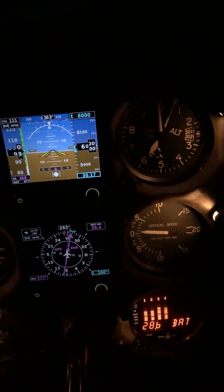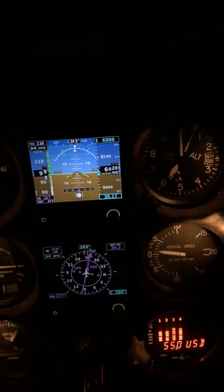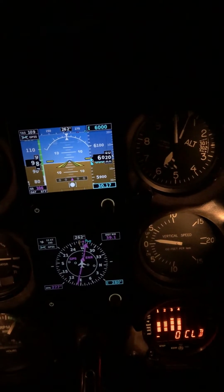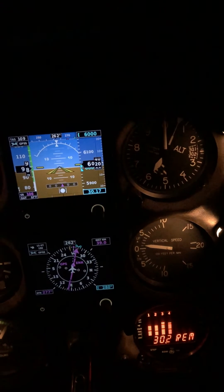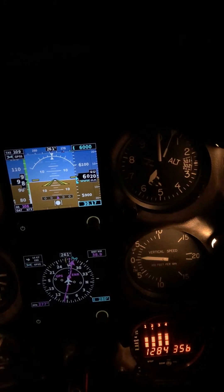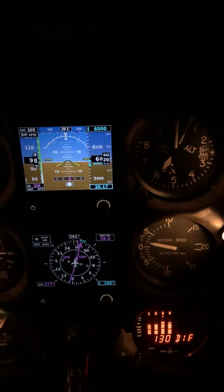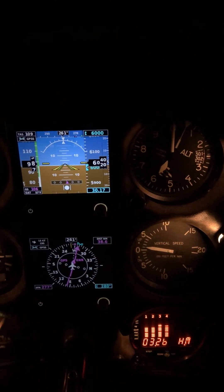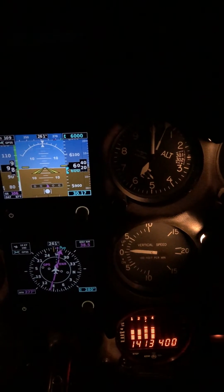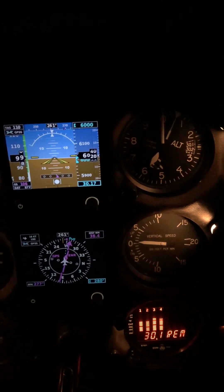We got a true airspeed of 111 knots, 110 knots. Pretty fast for a Skyhawk — 1981 172. We can see that we're doing 106 knots ground speed, because of that headwind slowing us down just a little bit. About 38 miles to get there, shown on the top right of the HSI.